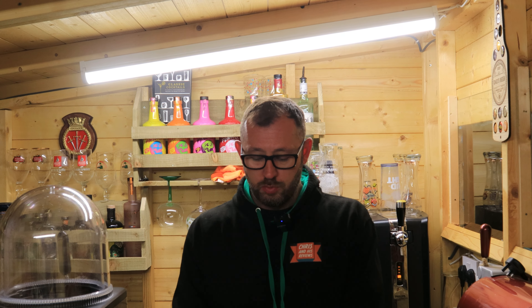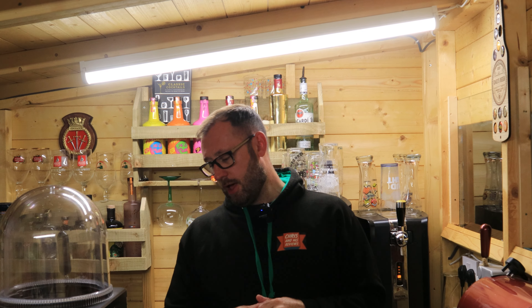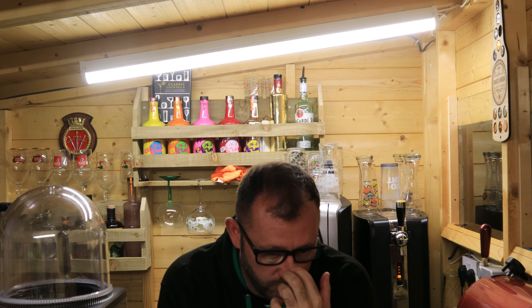BrewDog Lost Lager is a sessionable lager at 5.4 percent — a zesty little number. I think it's one of BrewDog's first carbon neutral beers. It's created using 50% less water and is made with wind energy. There's also some Lost Lager variations out there — blood orange and others — but it's a very, very popular lager.